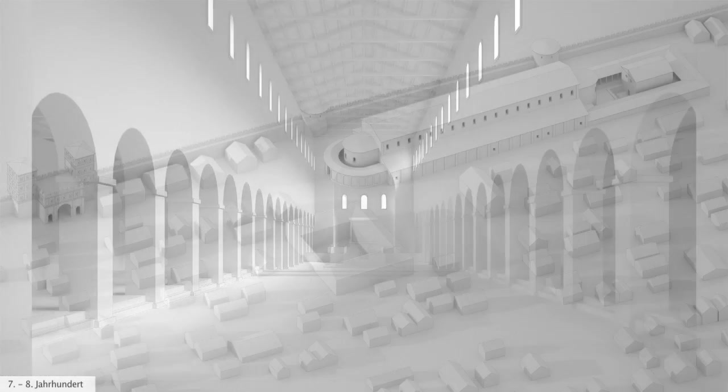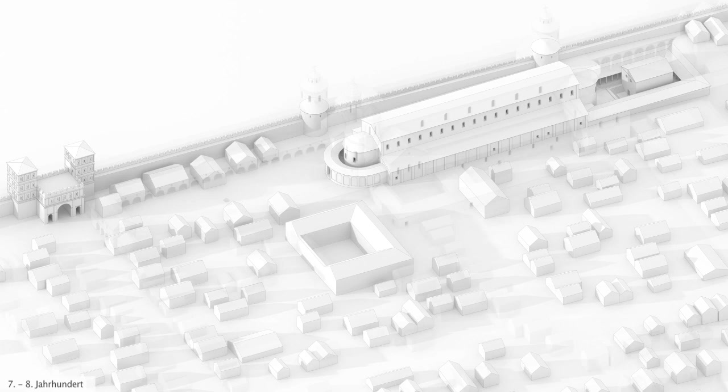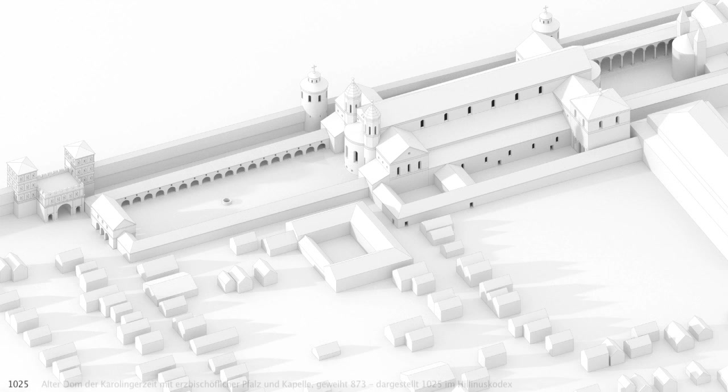Such areas also featured in churches in Rome dating from the same period. In the 9th century, the old city wall was repaired and new structures were built on parts of it. In the year 800, the early medieval cathedral was torn down and a new one was built. The old cathedral, which was consecrated in the year 873, was over 100 metres long.